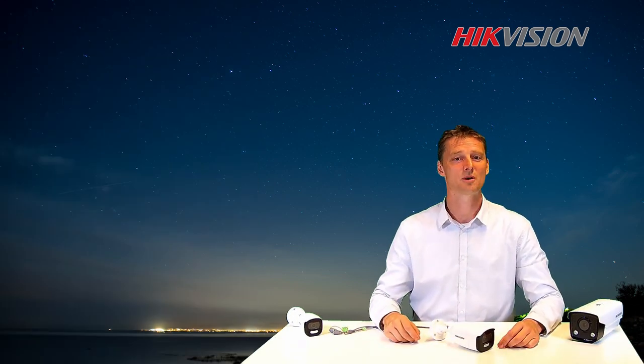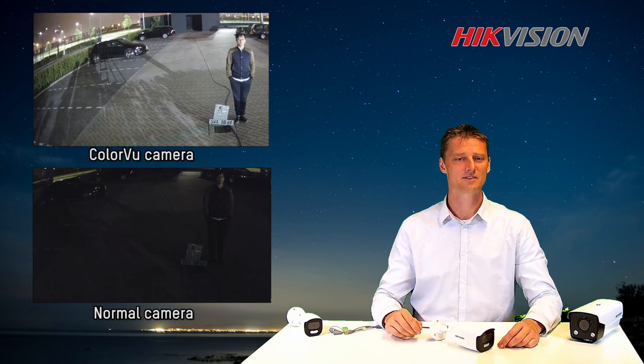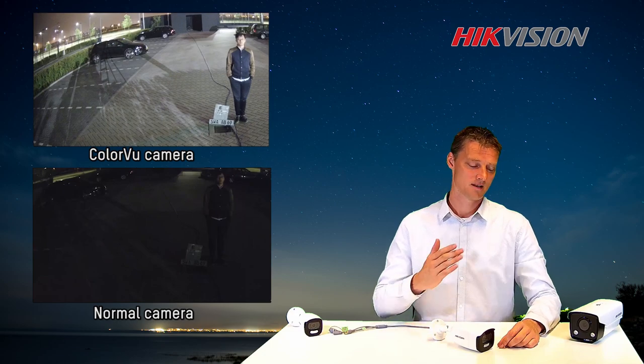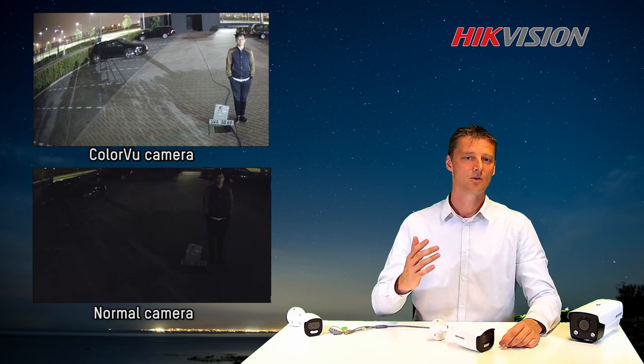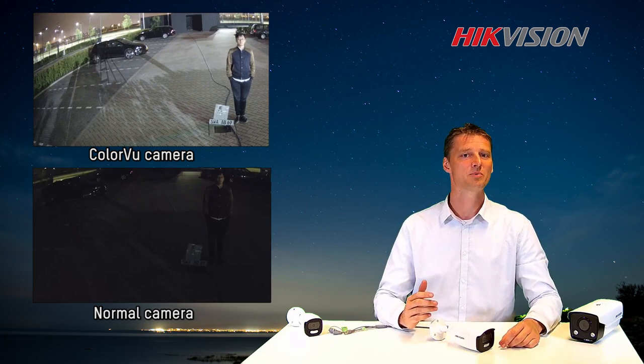Now I would like to show you some examples. In the first example we demonstrated light sensitivity. We did not use any additional light from the cameras. On the left, we used the Color View Camera, taking advantage of the f1.0 aperture and our advanced sensor technology. We can clearly see that we have more detail and color compared to the traditional camera.